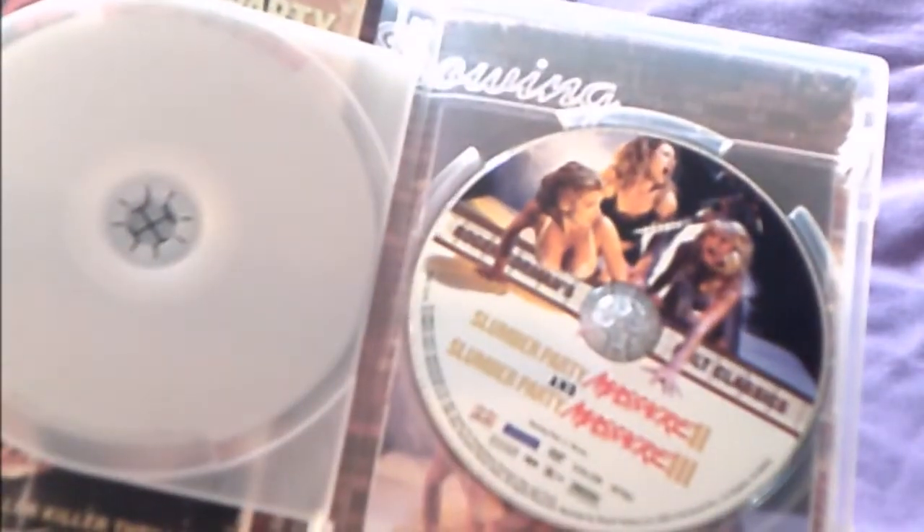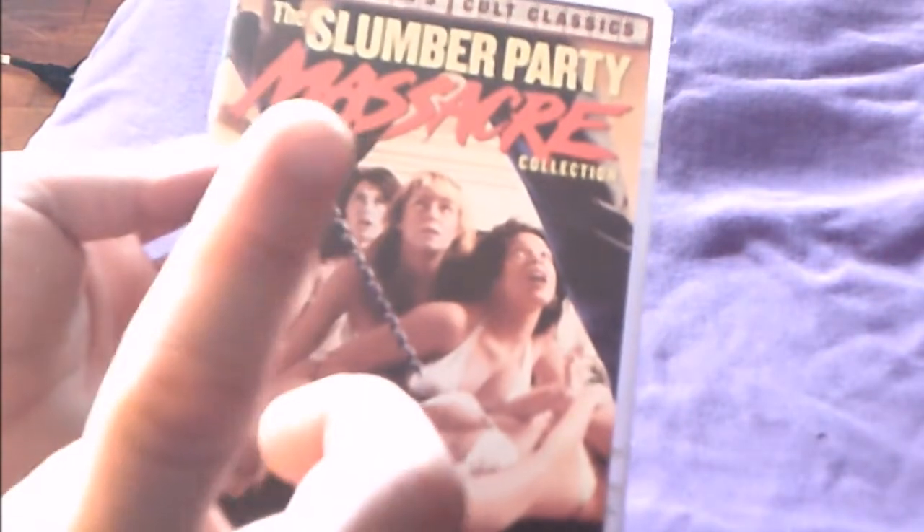Next is the Slumber Party Massacre Collection — The Ultimate Driller Killer Thrillers — which contains parts one, two, and three. It has a booklet with synopses for each movie. The set includes trailers and commentaries for each film plus a three-part documentary. The first one is available on Blu-ray; I'm not sure about the second and third, but if they release this collection on Blu-ray I'd upgrade.